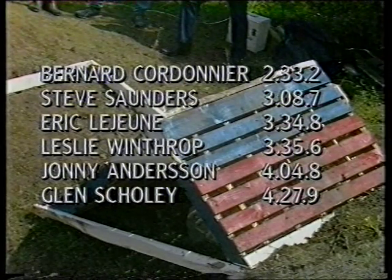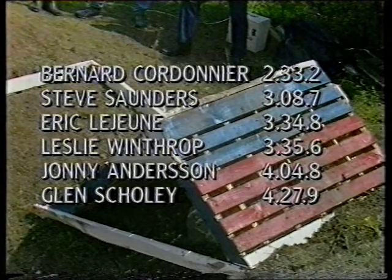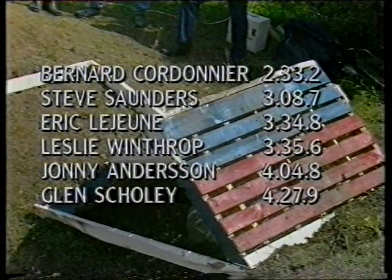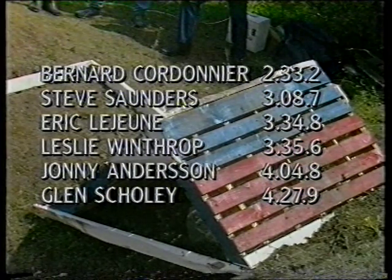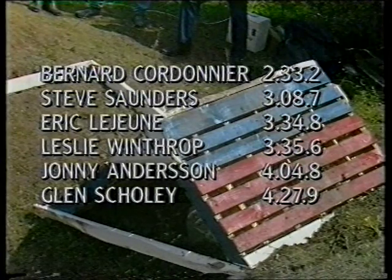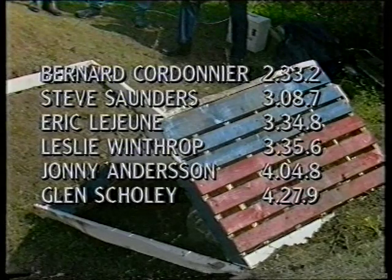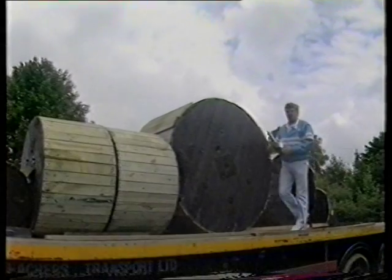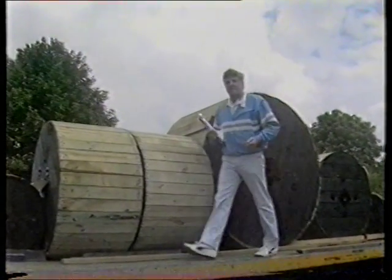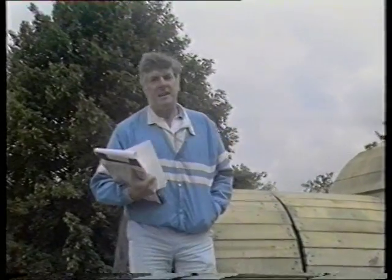First, Bernard Cordonnier of Belgium — 2 minutes 33.2. Second place, Steve Saunders of England — 3 minutes 08.7. Third, Eric Lejeune of Belgium — 3 minutes 34.8. Fourth, the Scots lad Leslie Winthrop — 3:35.6. Fifth is Johnny Anderson of Sweden — 4:04.8. And Glenn Scully of England — 4:27.9. With Cordonnier the surprise leader at the end of the first round, we reverse the course for the second leg, and the slowest rider goes first.